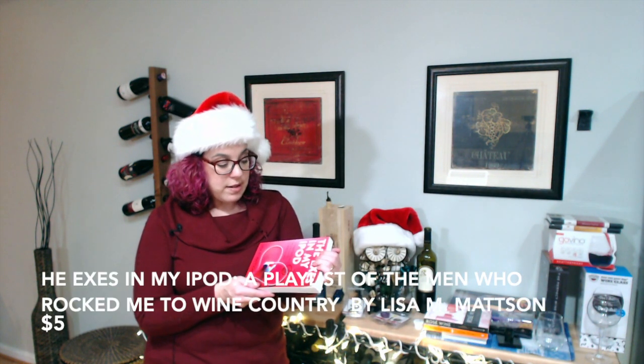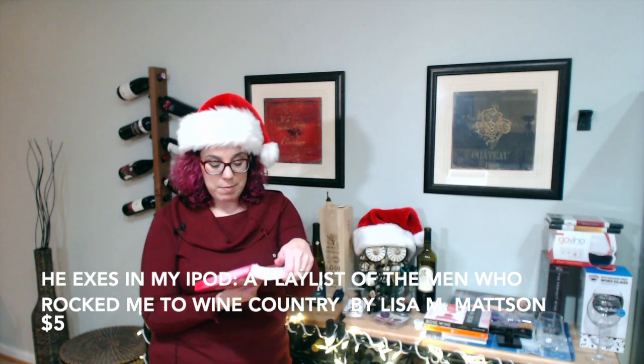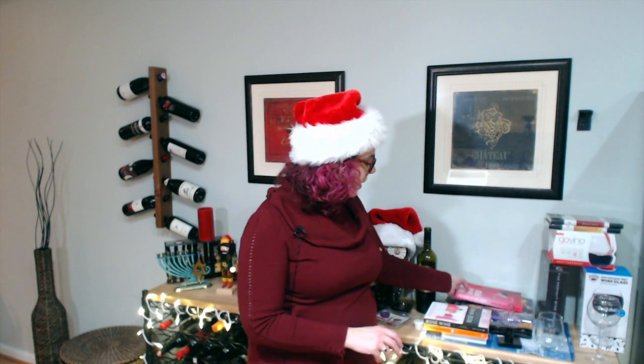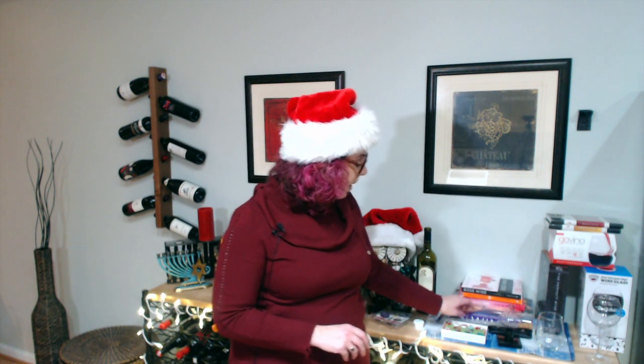This book is called 'X's in My iPad: A Playlist of the Men Who Wrecked Me to Wine Country' by Lisa Mattson. Lisa works for Jordan Winery — I admit she's a friend of mine — but this is also a lot of fun. It's a lot less serious than the other two books. So if you have a reader and wine lover in your life, those are some fun options.